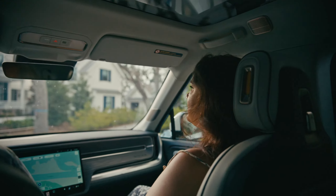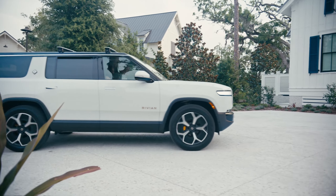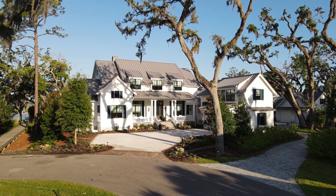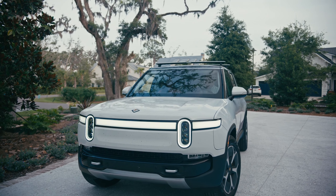Now let's go look at some homes. I want you to be able to see the finishes and see one family's interpretation of Low Country and the choices they were able to make — it's really unlimited, it's custom. We want it to be your reflection, your home. Let's go look at this one — it's a good one to see.